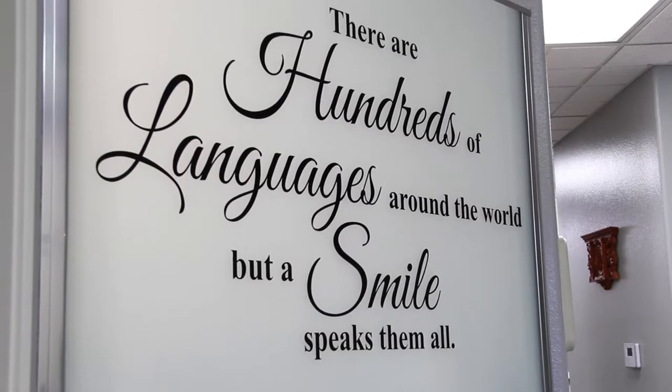We tell our office that we're a second family — that is our second home. So we treat everybody like family. That's why we call it compassionate dentistry.